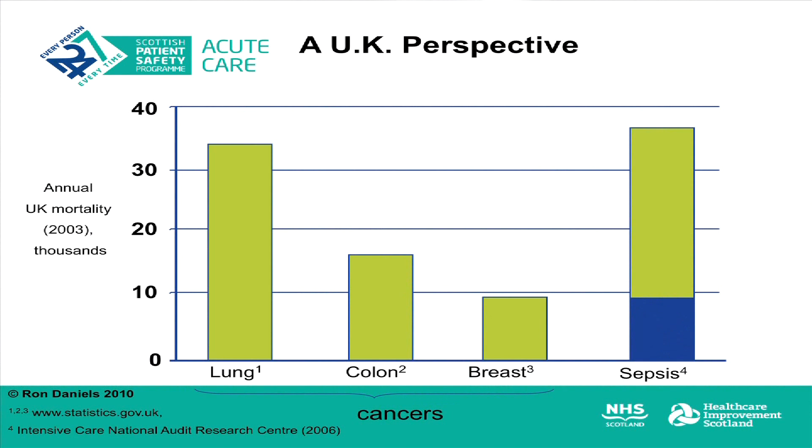Sepsis is an intolerable and indiscriminate killer of people of any age, background and social status. It kills 37,000 people a year in the United Kingdom — more deaths than lung cancer or bowel, breast and prostatic cancer combined. It is also the number one cause of maternal death in the United Kingdom.